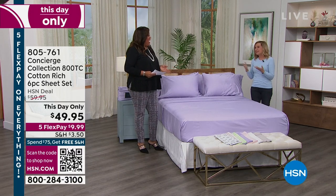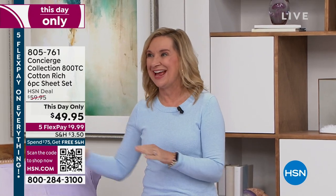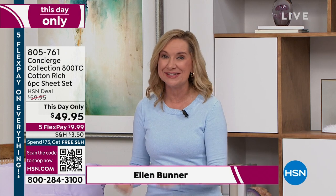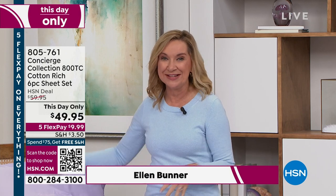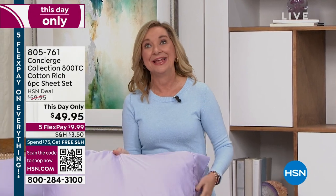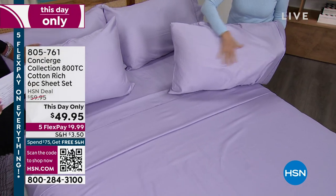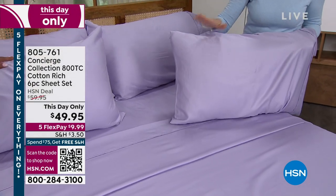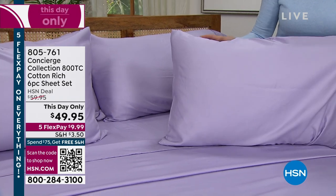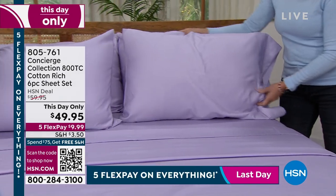I love sale days because a lot of times you can upgrade and update your basics — maybe get something that was a little bit out of the budget before. This is not only a lot, you're getting the extra pillowcases, but it's 800 thread count. That is like hotel quality. It's a combination of cotton: 58% cotton and 42% polyester microfiber, so you'll get the softness and breathability of cotton but that easy care that you love.